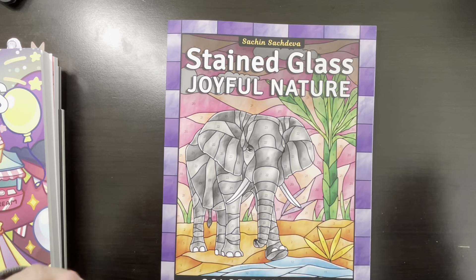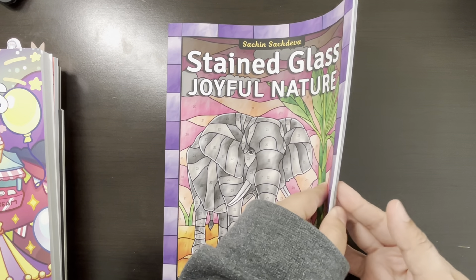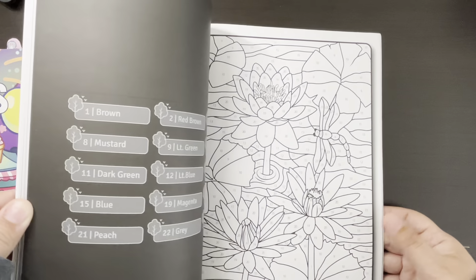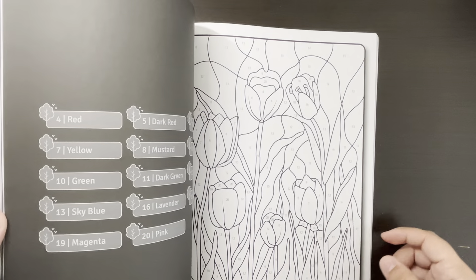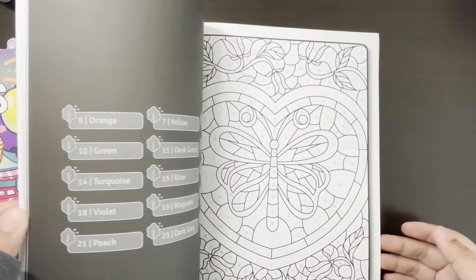Next we have Stained Glass — this is Joyful Nature Color by Number by Sachin. Brittany and I were patiently waiting for this one. There's definitely more coming out that I can't wait to get. Again I haven't colored in this, but I can't wait.